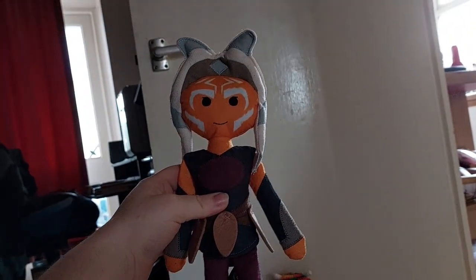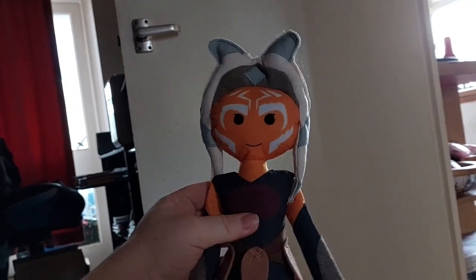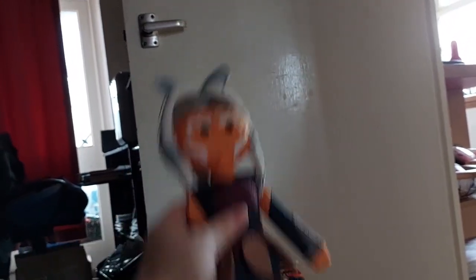This Ahsoka was in the marketplace in Galaxy's Edge. Look at her - she is just amazingly cute. I absolutely love her. She came with me on the plane back home, just so cute.